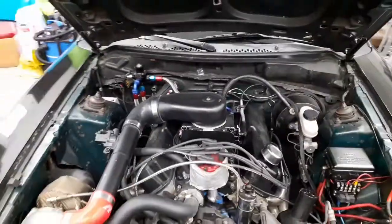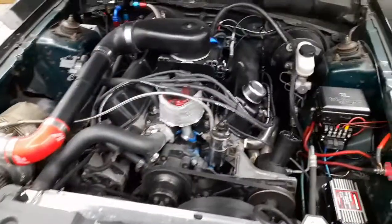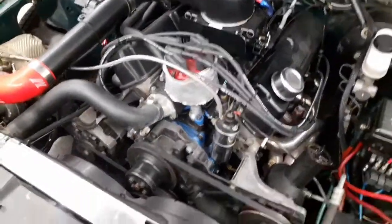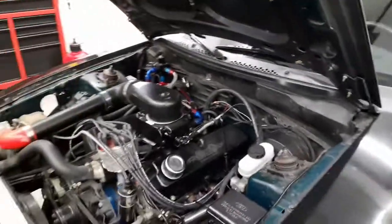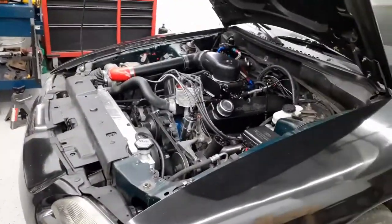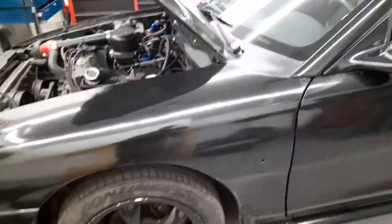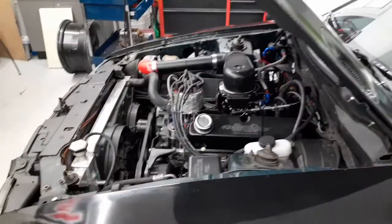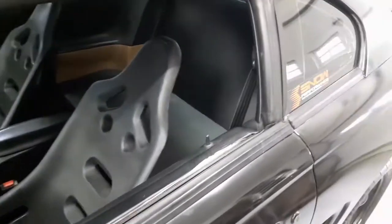No exhaust out the back, aluminum heads on the engine, battery relocation kit to the back — but that weight is still there. Aluminum radiator under the car, and we got a C4 automatic transmission. Not sure if that really helps with the weight.